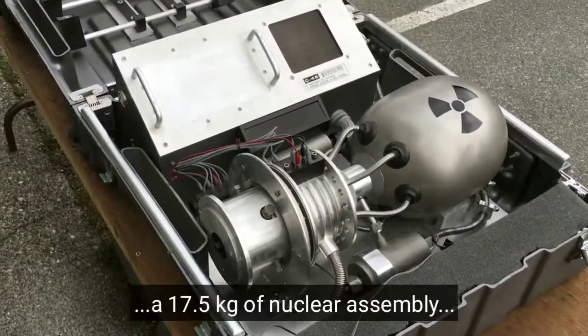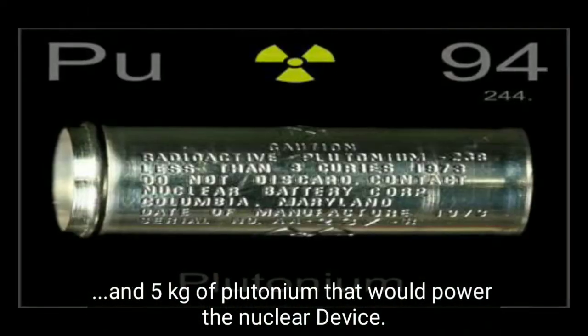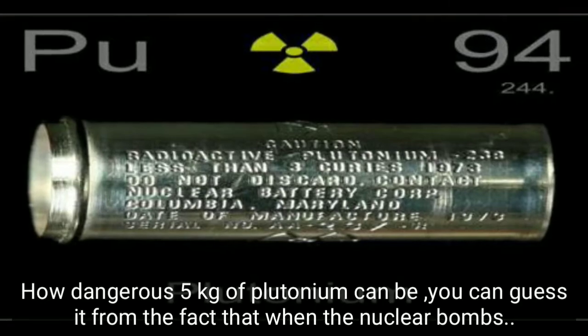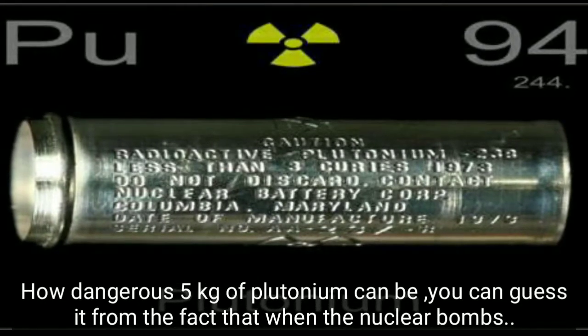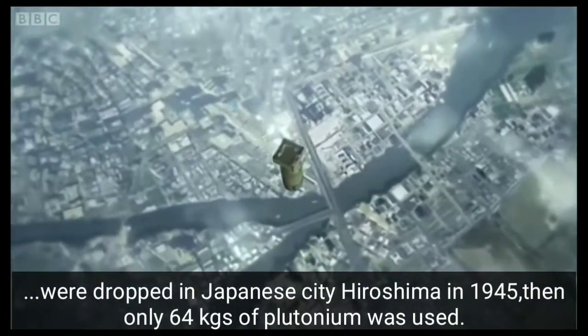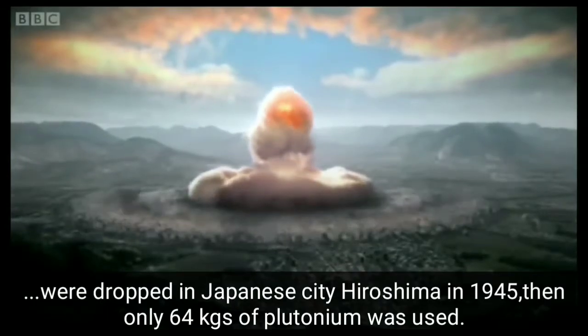The nuclear device included a 17.5 kg nuclear assembly and 5 kg of plutonium that would power it. To understand how dangerous 5 kg of plutonium can be, consider that when nuclear bombs were dropped on the Japanese city of Hiroshima in 1945, only 64 kg of plutonium was used.